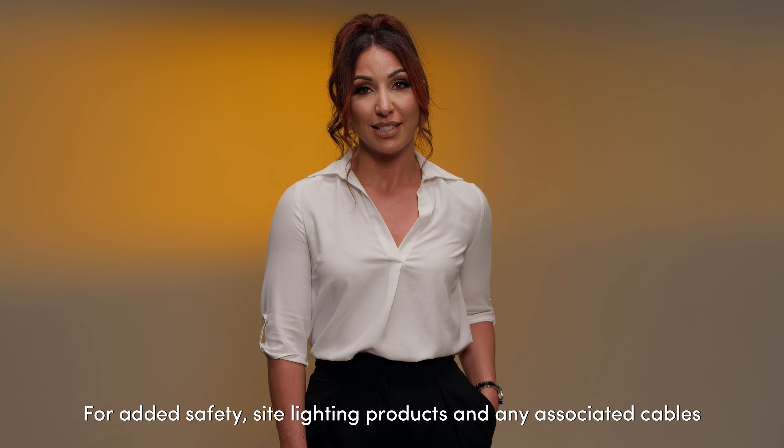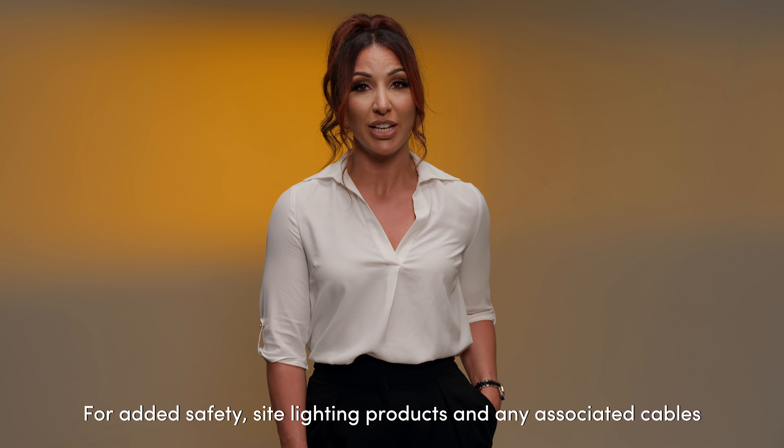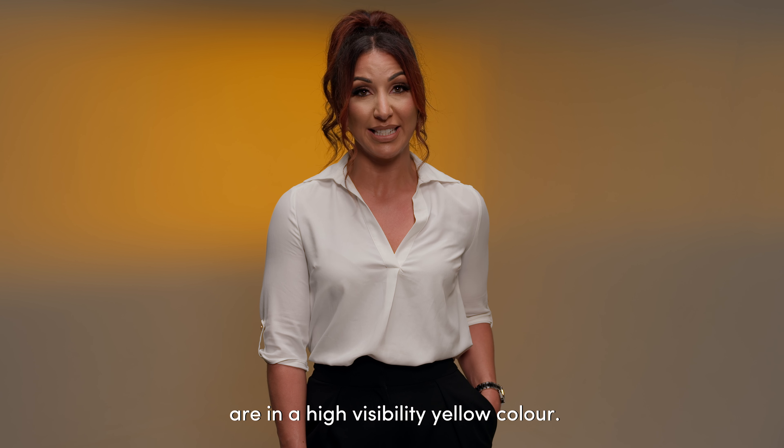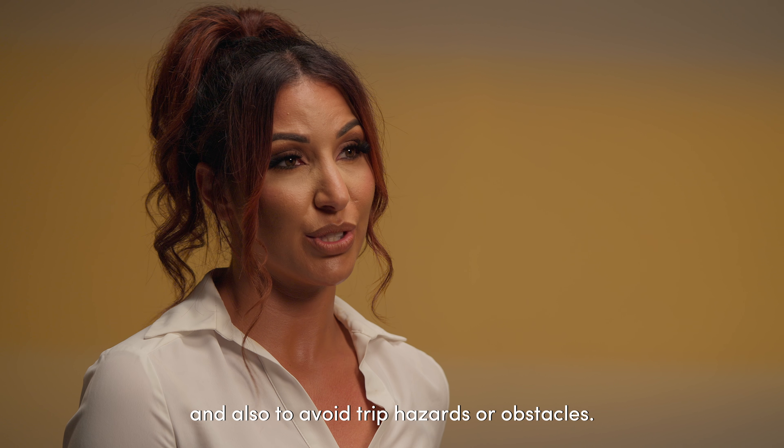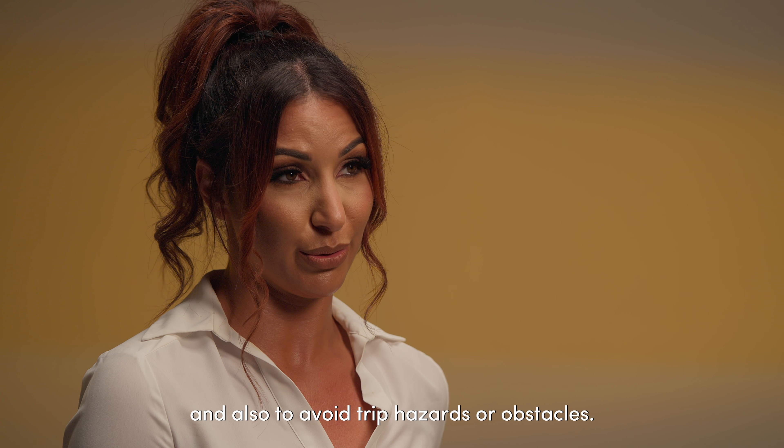For added safety, site lighting products and any associated cables are in a high visibility yellow colour. This ensures that they stand out in their environment and also to avoid trip hazards or obstacles.